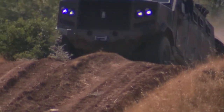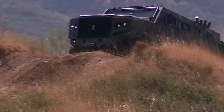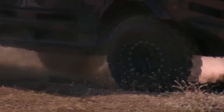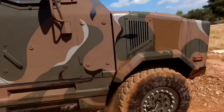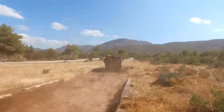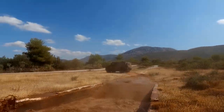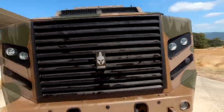With the EODH Hoplite 4x4, you can navigate through dangerous terrain with confidence, knowing that you and your team are protected. It features a 5.7-liter turbo-diesel engine generating 300 horsepower (221 kilowatts), an independent engine bay, a blast-protected frame, and mine-protected seats and seat attachments. The vehicle is built to operate in extreme temperatures, and EODH is a specialist in armor protection.